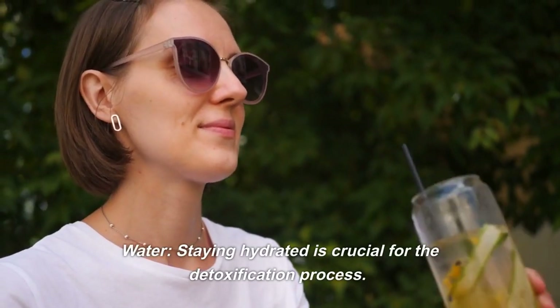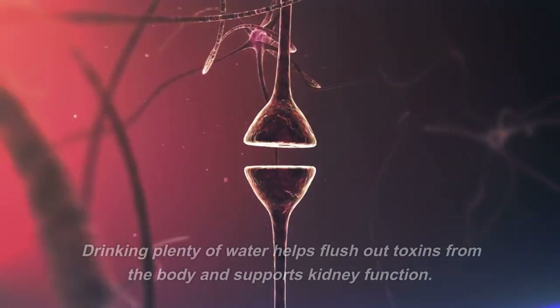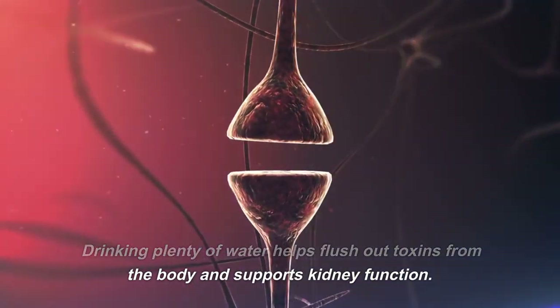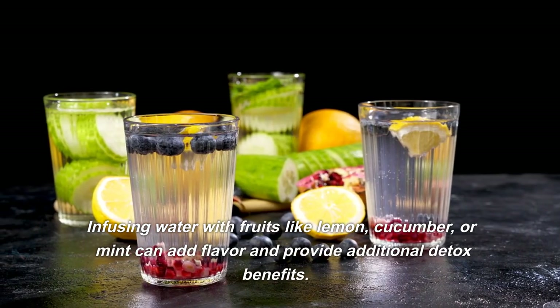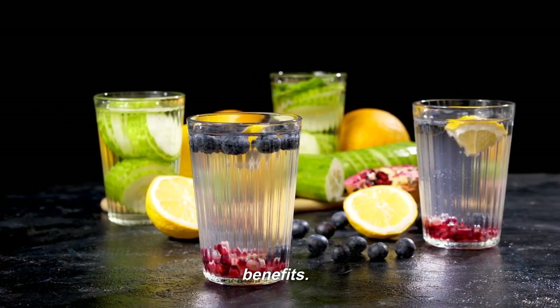Water. Staying hydrated is crucial for the detoxification process. Drinking plenty of water helps flush out toxins from the body and supports kidney function. Infusing water with fruits like lemon, cucumber, or mint can add flavor and provide additional detox benefits.